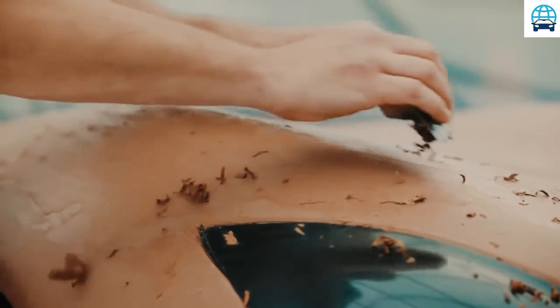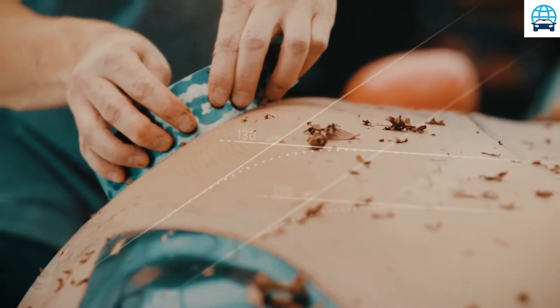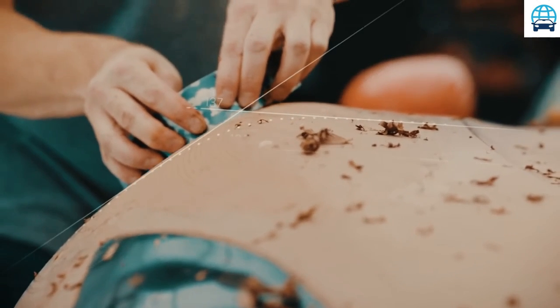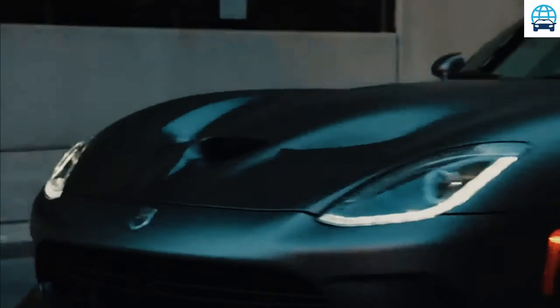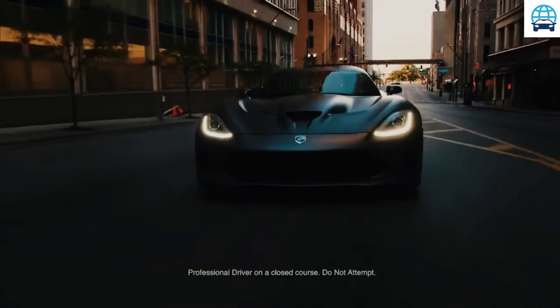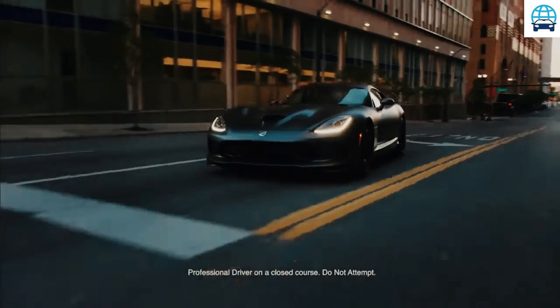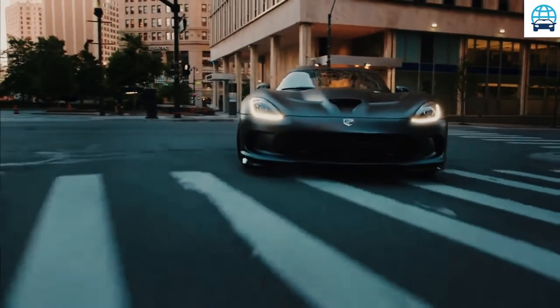Exterior and interior: there are 5 trims available for the 2022 Dodge Viper — SRT, GT, GTC, GTS, and ACR. The standard Viper SRT comes with standard features including keyless entry and ignition, power adjustable pedals, and a tilt-only leather wrapped steering wheel. The SRT models ride on 18-inch front and 19-inch rear wheels.